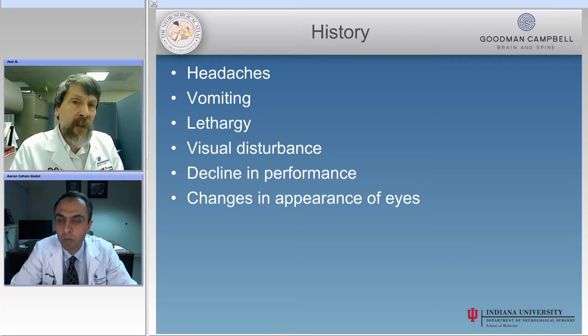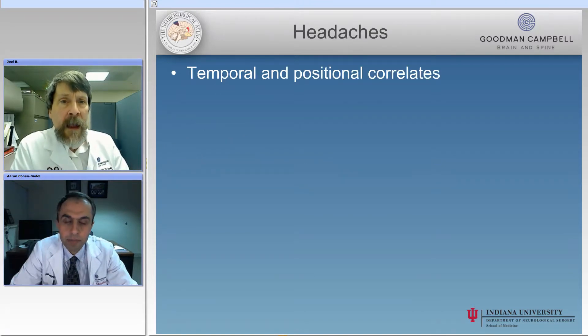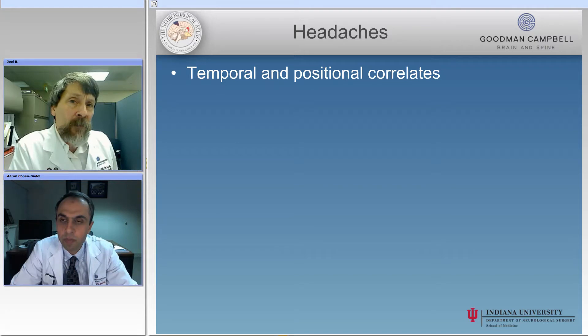The last thing that parents will oftentimes tell you is that the eyes look different — that something is different about the child's eyes or their appearance. Headaches may be seen in children of all different ages, and one of the most important ways we can determine whether those headaches are related to high pressure, low pressure, or are unrelated to pressure, is the temporal and positional correlates of the headaches.